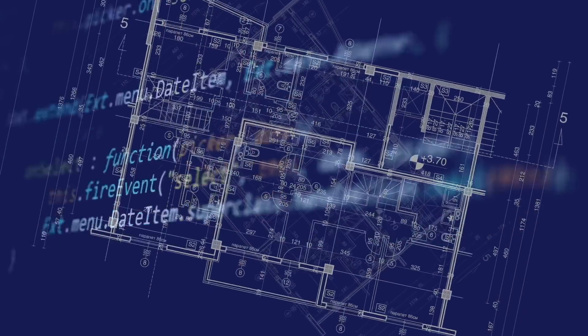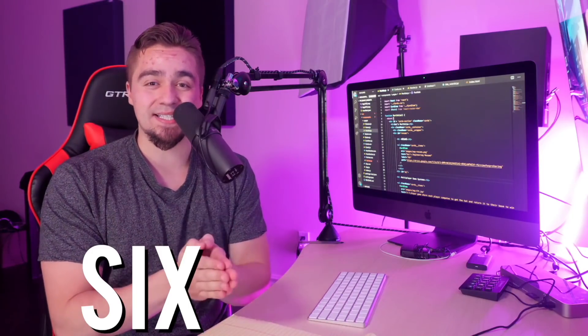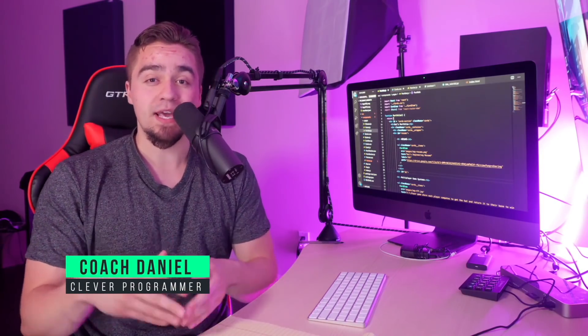Today I'm going to teach you and give you the blueprint to become a full stack software developer in just six months. My name is Coach Daniel, and what I want to get into is the step-by-step system that I would do if I were to start all over and how I would become that full stack developer in six short months.